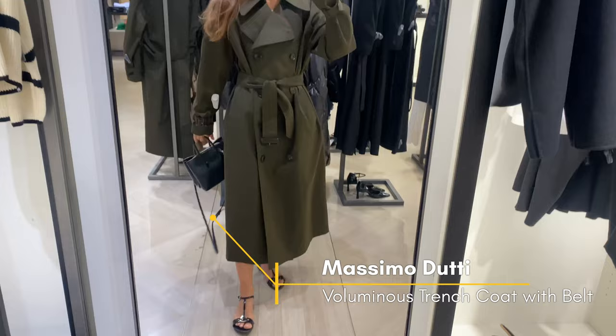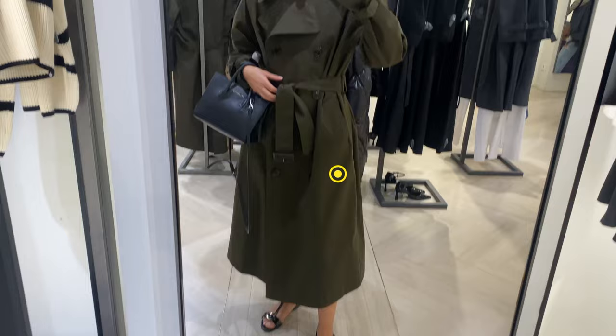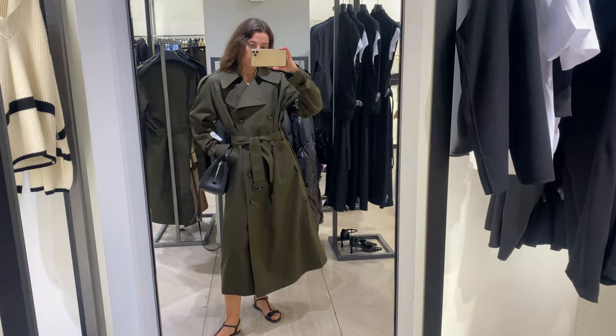This classic khaki trench features a traditional double-breasted closure at the front and button straps on both shoulders. It has a slightly oversized fit to create a more relaxed feel. It's made from 69% cotton and 31% polyamide. There are also two side pockets, a cast with buckled strap, buckled belt detail, and hem with back vent.